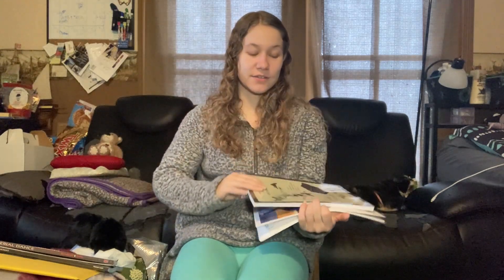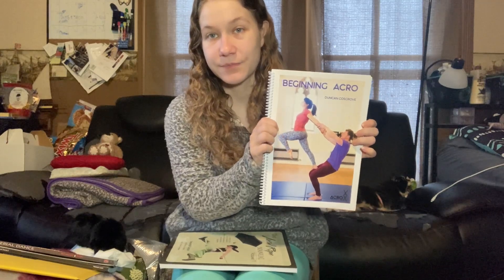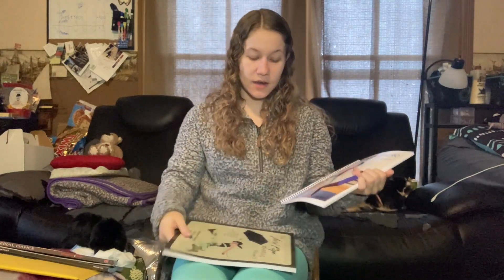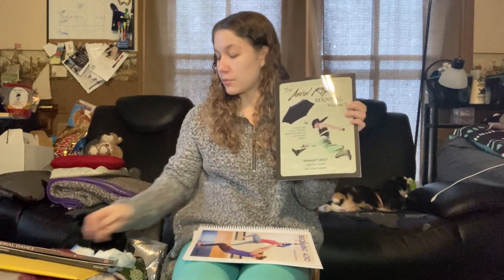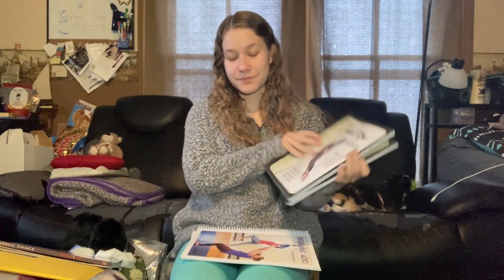Every single year I get a bunch of books that teach aerial or acro handstands or whatnot. So this year I got 'Beginning Acro' and the aerial rope manual Volume One and Volume Two. I also got an aerial dance book — this has a reading chapter in it that I'm really excited to read.